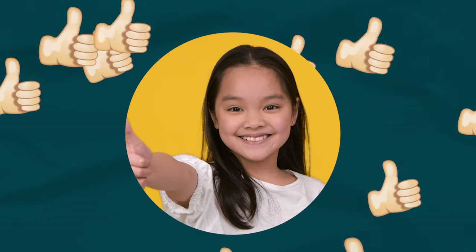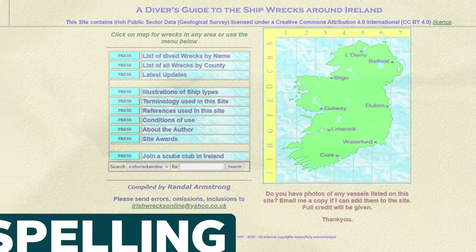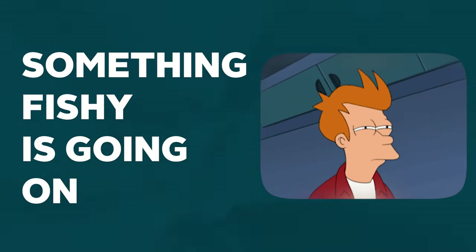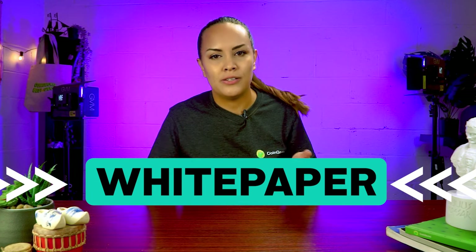Say a new project has caught your attention, whether due to the hype on social media or a recommendation from a friend. One of the best places to start your research is the project's website. A project's website can tell you a lot of things. For instance, if you notice a website with spelling mistakes, bad grammar, or awkward formatting, that will signal that something fishy is going on. The website's feel and appearance acts as a good first litmus test for a project.